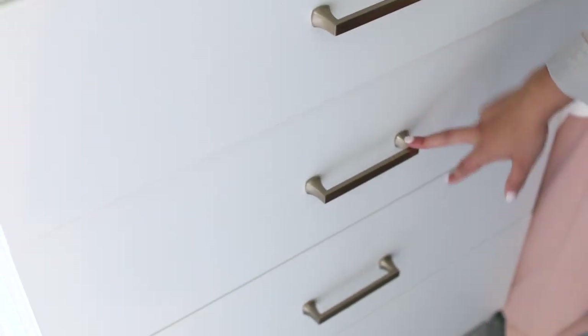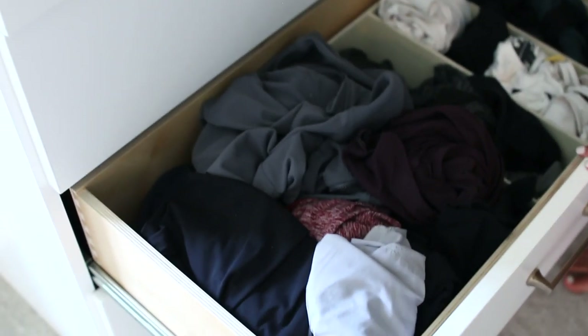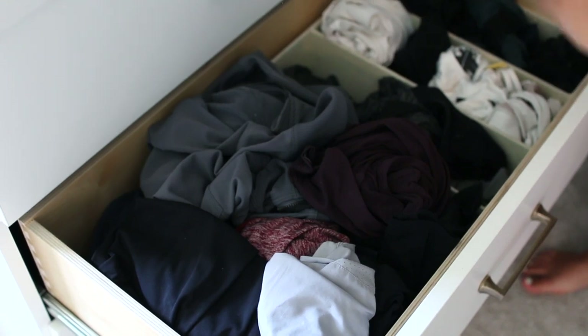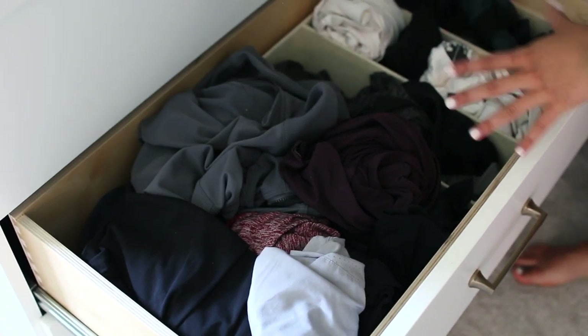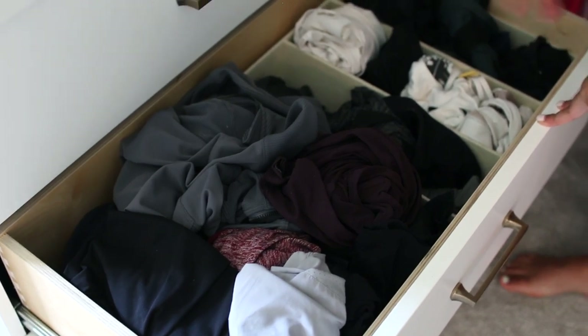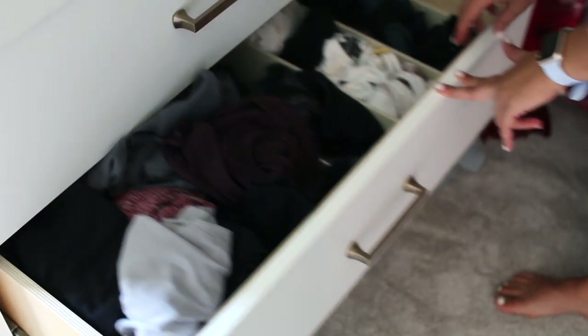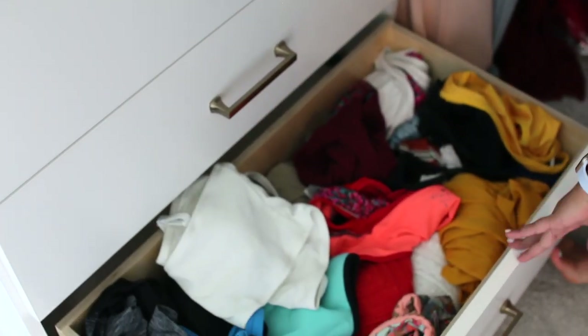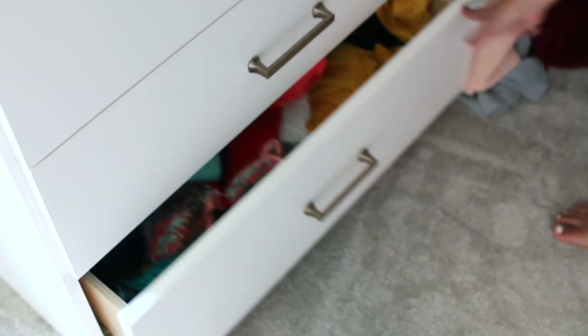The next drawer is just my t-shirts and pajamas, so I won't show that one. This one has my workout clothes — I'm awful at folding so we're just keeping it real. The organizer from Container Store is really helpful for organizing my tops and sports bras. The last drawer is just my swimsuits, which is nice because I get to use that a lot in the summer.